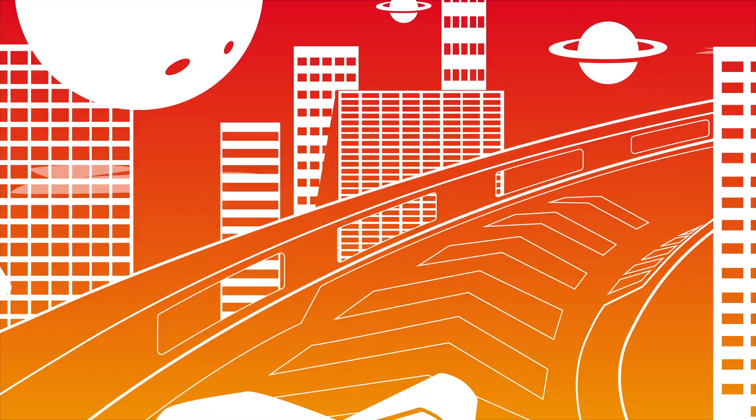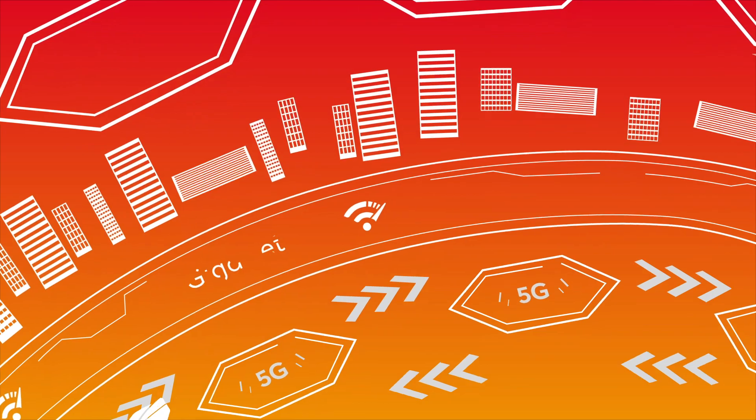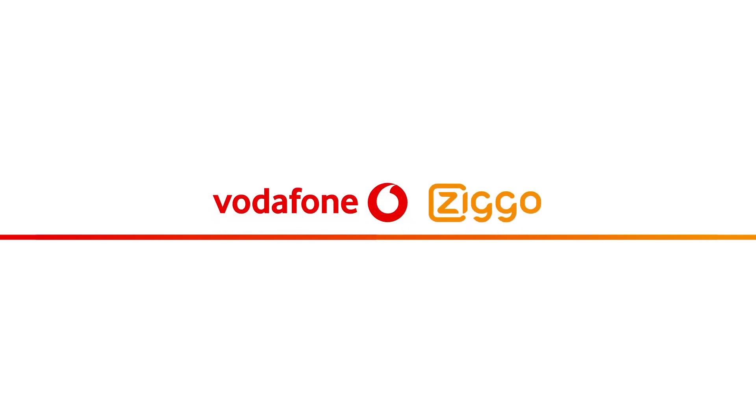This is set to become reality when 5G and terrestrial internet with gigabit speed is the norm. Soon, on Giganet — the powerful network from Vodafone and Ziggo.